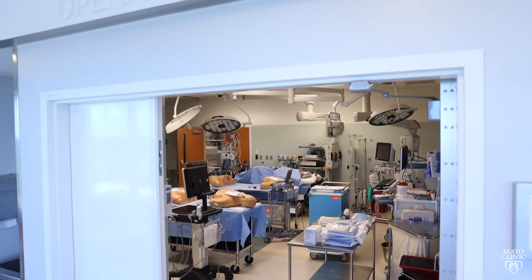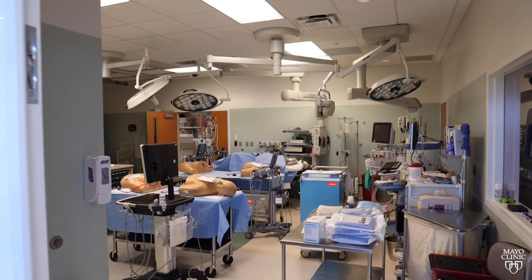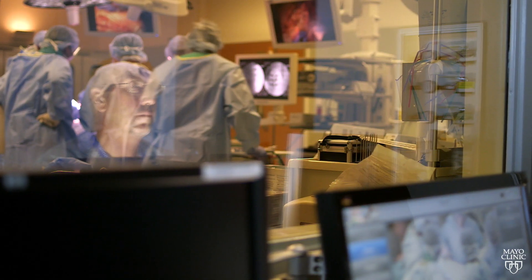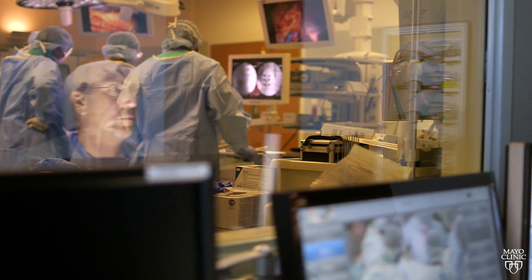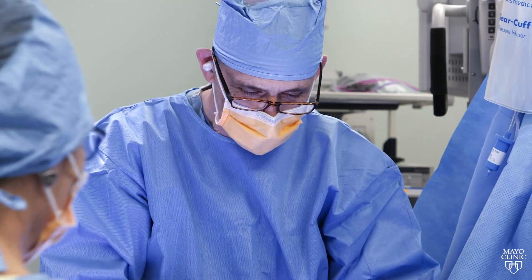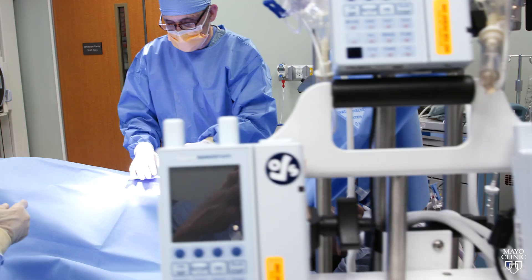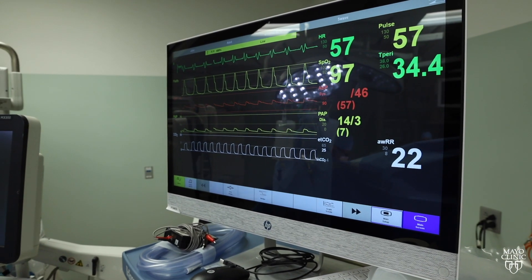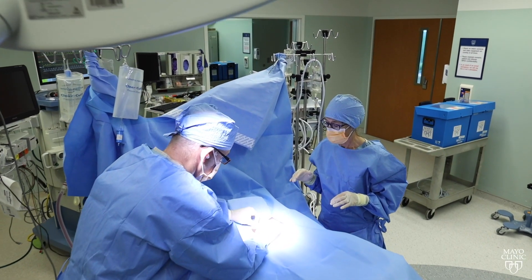This is the operating room, or OR. The OR hosts some of our most complex simulations because this is typically a room that requires a team to operate. We train anesthesia residents, OR nurses, and even radiology staff using this room. All the equipment is real, so the experience feels real.